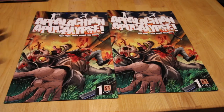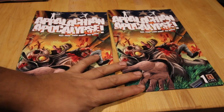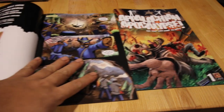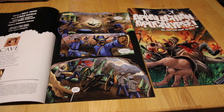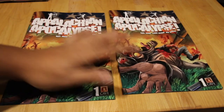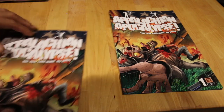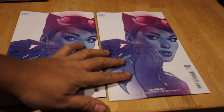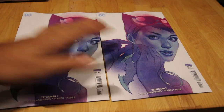This one is Appalachian Apocalypse from Cave Pictures Publishing — an indie title. It's quite good; I read it already on the way home. Good little book.